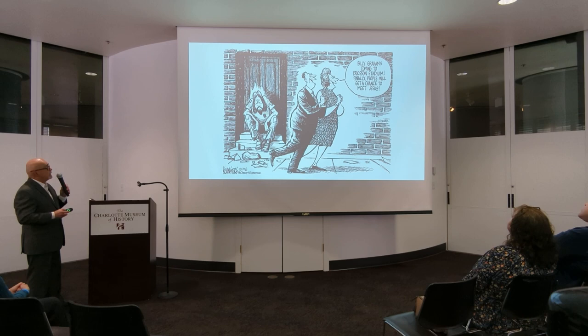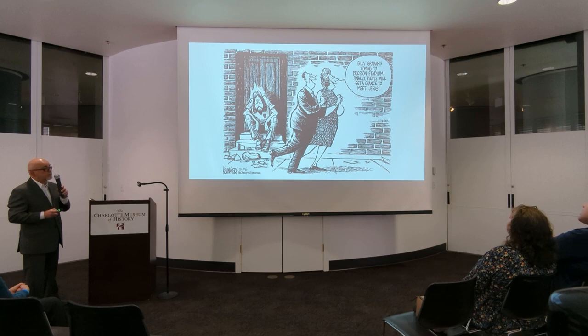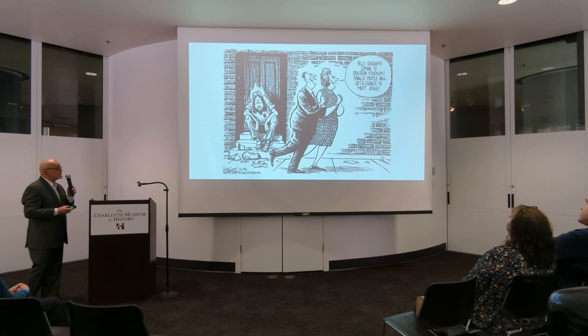This is one of my cartoons about evangelism. This couple's going by saying, 'Billy Graham's coming to Ericsson Stadium — finally people get a chance to meet Jesus.' Meanwhile, if they had read Matthew 25, they would know that if you see the least of the lost, you have met Jesus. And these people have walked by an unseen person. This cartoon, as Ed would attest, caused a huge controversy.